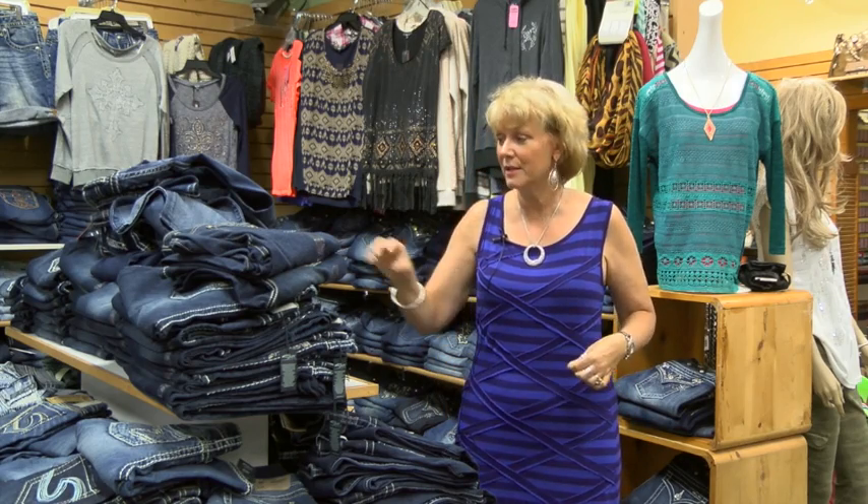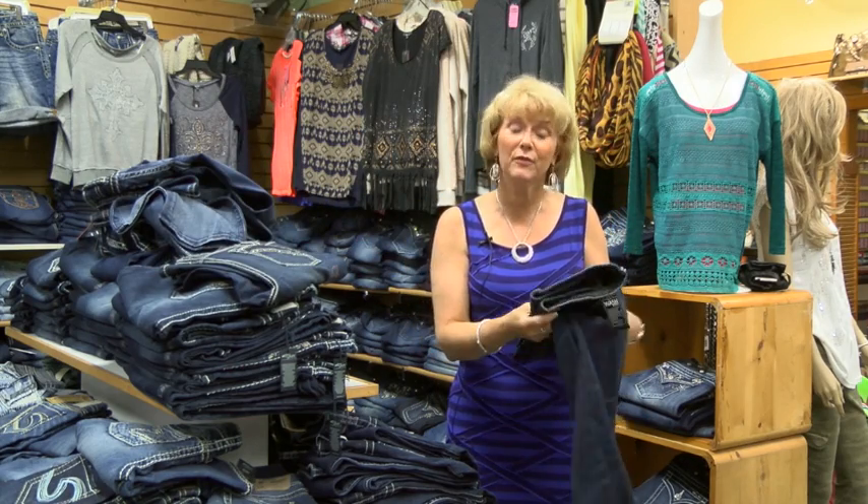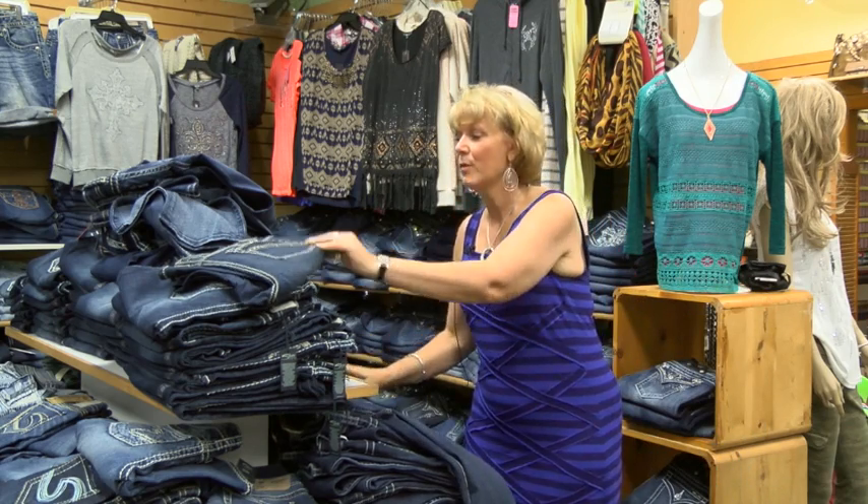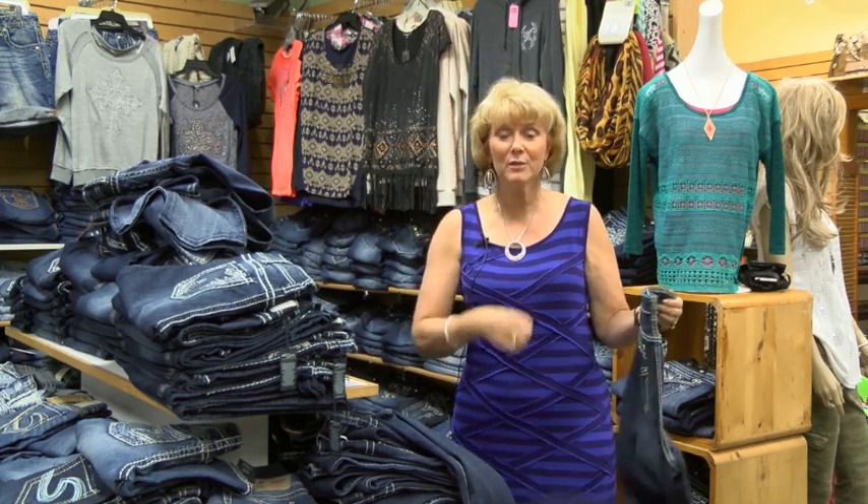And then if you are a Missy woman who needs a higher rise, we also carry a brand called Luxe for you, where you can have that fun look, nice and clean, or with sparkles on the pocket and also get the full rise.